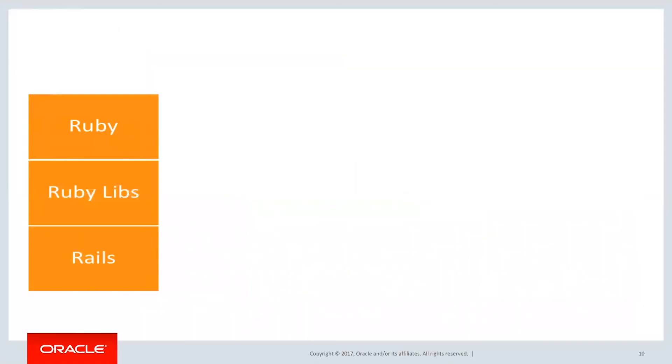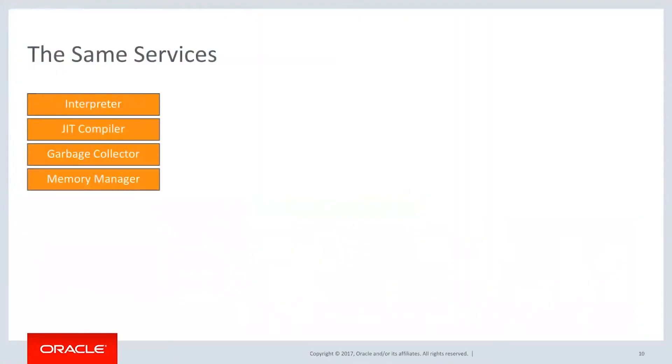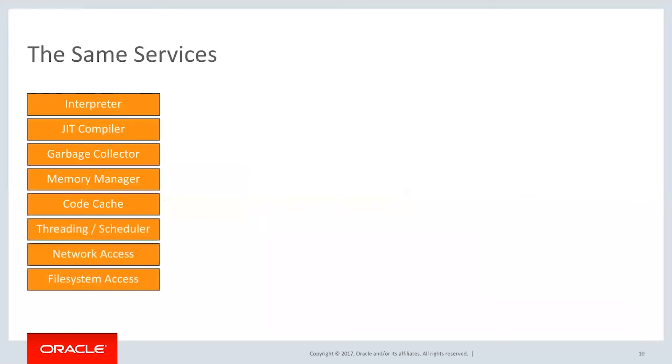What if we could share these resources? What if we could take these stacks and share the commonality — the things that are common between them? We give them the same services, like the interpreter, the JIT compiler, the garbage collector, memory manager, the code cache, thread scheduler, network access, and the file system access. What if we could share all of that?